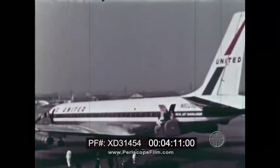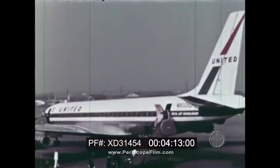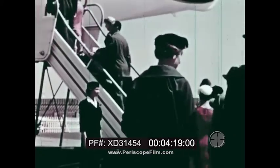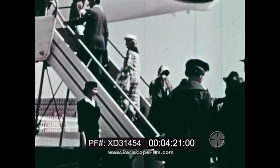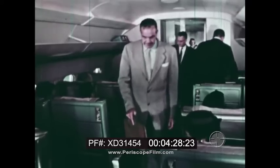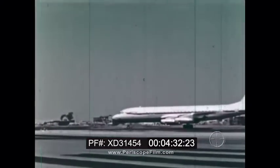The new plane is sold to an airline company, and now this plane and others like it make regular flights for the airlines. Today jet planes carry passengers and freight across the country, over continents, and around the world.